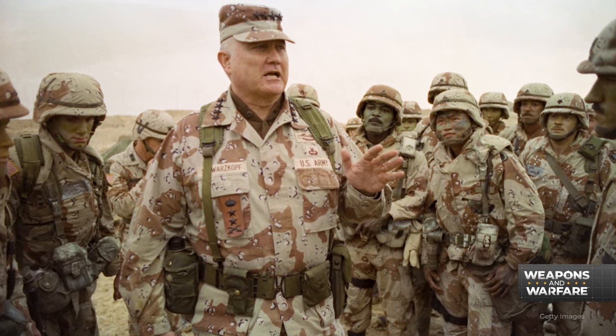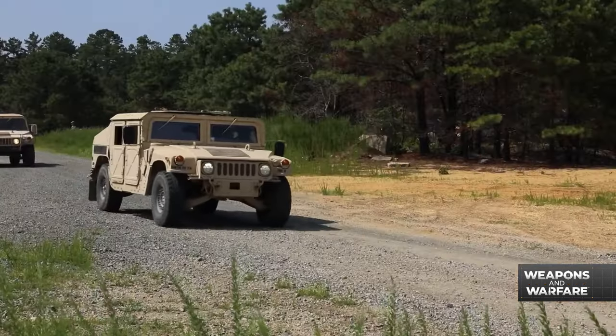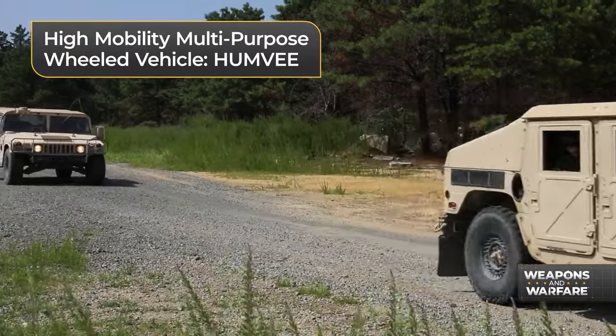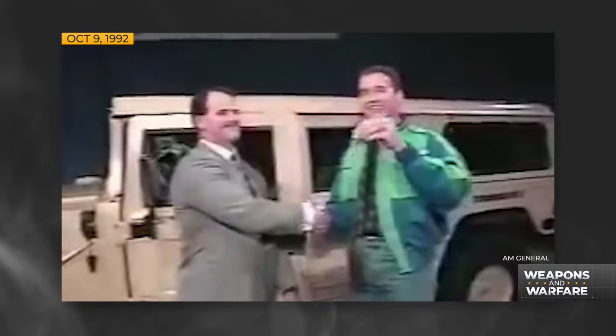Among them: General Stormin' Norman Schwarzkopf, the F-117 Nighthawk, and the legendary high-mobility multi-purpose wheeled vehicle, otherwise known as the Humvee. How popular was the Humvee? Well, Arnold Schwarzenegger demanded he be sold a civilian version. And he was.